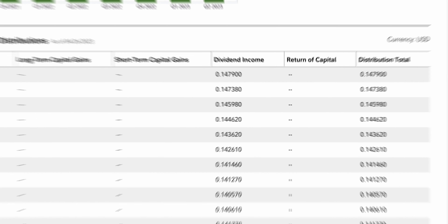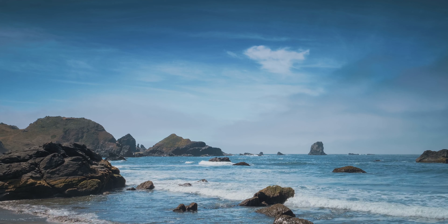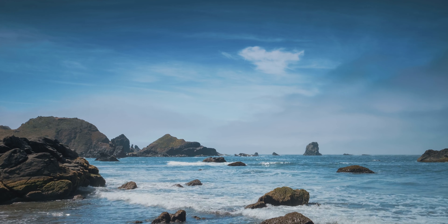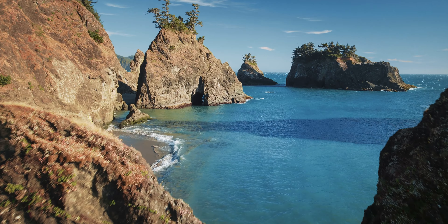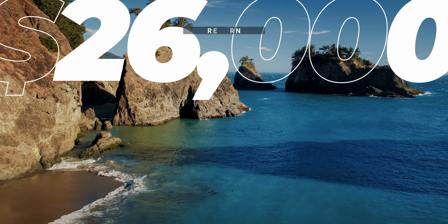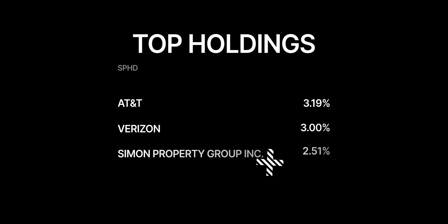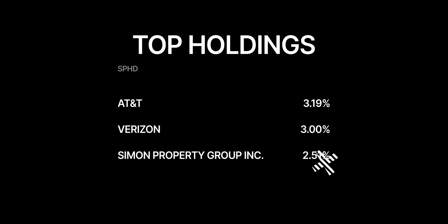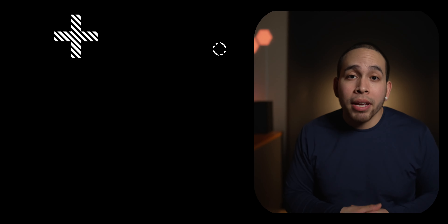SPHD also distributes its dividends on a monthly basis, while having increasing dividend distributions in the past couple of years. In the past 10 years, SPHD has had an average annual return of 8.63%, meaning if you invested $10,000 10 years ago, you would now have a total value of just under $26,000. SPHD holds 51 stocks, which includes well-known companies such as AT&T, Verizon, Simon Property Group Inc., and more.